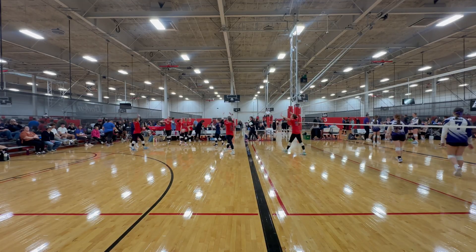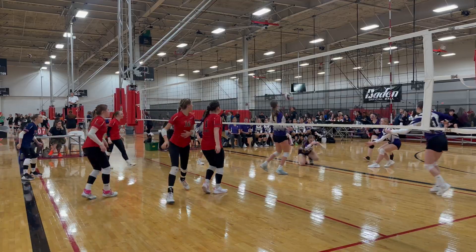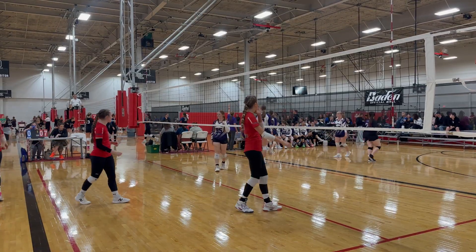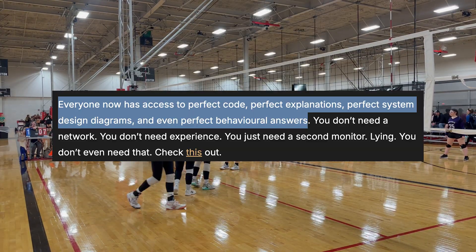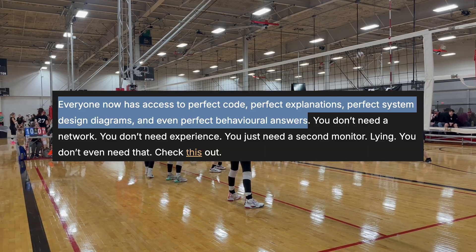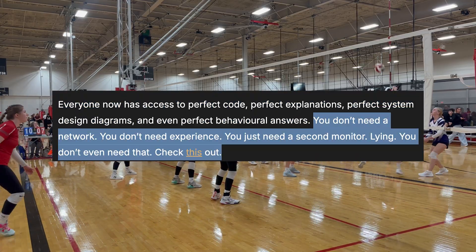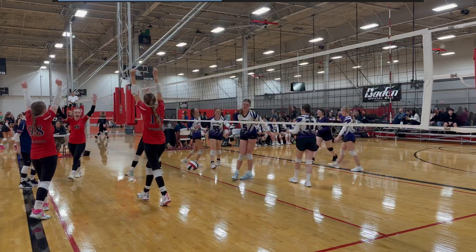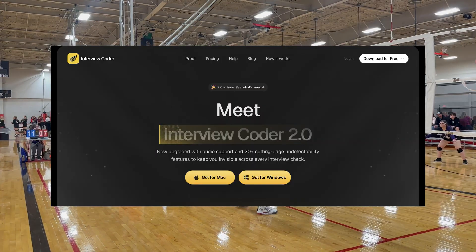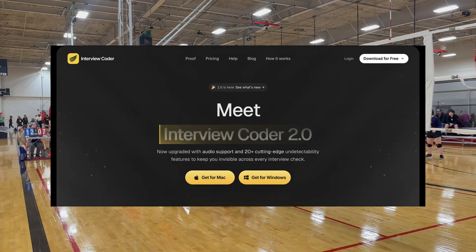More people should write posts like this and I'll keep linking them up for the rest of us. 'AI Broke Interviews': I'm not sure the software industry's interview process was functional prior to October 2022, but as Yusuf Atis laments in this post, it's busted now. 'Everyone now has access to perfect code, perfect explanations, perfect system design diagrams, and even perfect behavioral answers. You don't need a network, you don't need experience, you just need a second monitor lying to you — you don't even need that.' The 'this' he referenced is an interview coder service recently upgraded with audio support and 20-plus cutting-edge undetectability features.